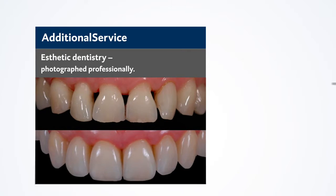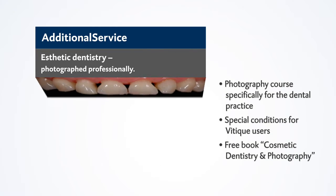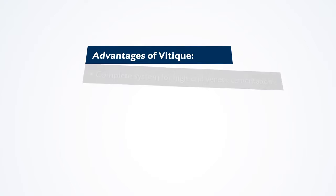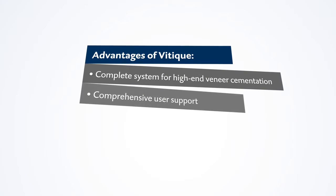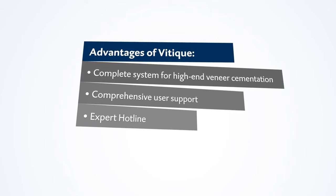Professional photographic documentation is an important building block to success. The Veteek photography course brings you up to speed. A new kind of veneer support — the Veteek system supports you more comprehensively and practically than ever before.